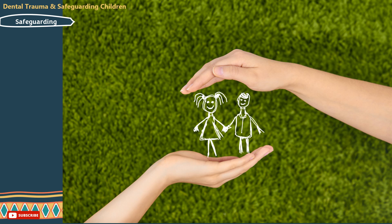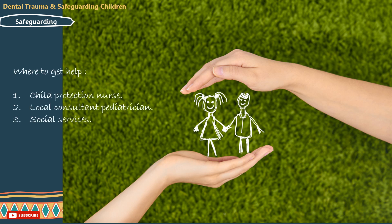Sources where you can get help: the child protection nurse, local consultant paediatrician, social services, the child's health visitor, and your defence organisation.